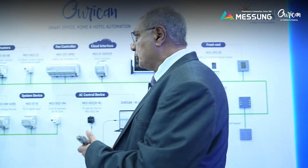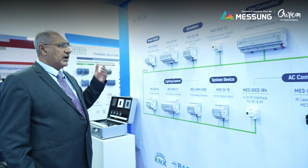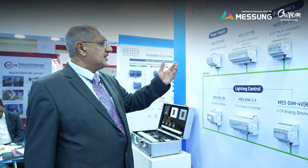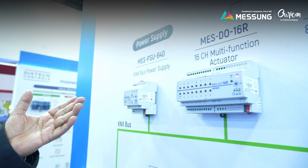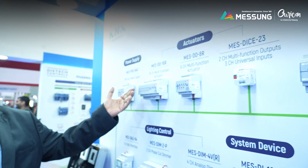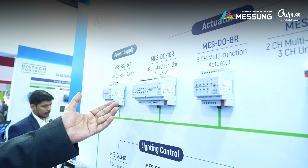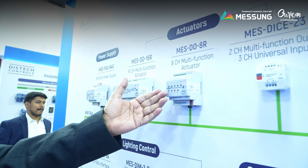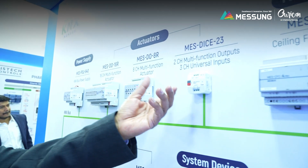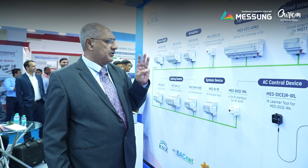We would also like to show you our standard modules which we started with. The most important element in the KNX is the KNX power supply, which is a made-in-India product. Then we have the 16-channel multifunction actuator with 16 amps connected to bipolar contacts, and we have the 8-channel version of it. We also have a smaller version which can go into the valve or wall, with two 16-amp bipolar relays and three universal inputs.